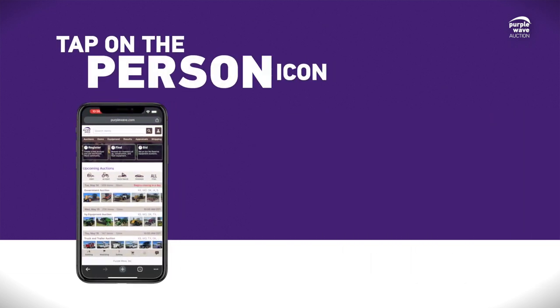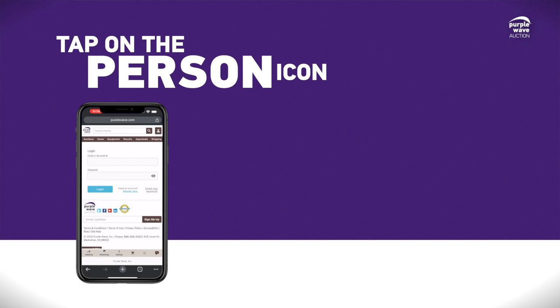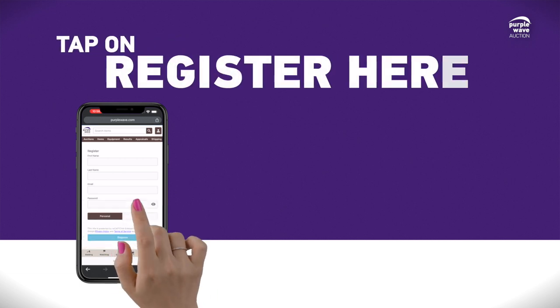If you're on a mobile device, you'll start by tapping on the little Person icon in the top right-hand corner of your screen, followed by tapping on Register Here, located just to the right of the Login button.